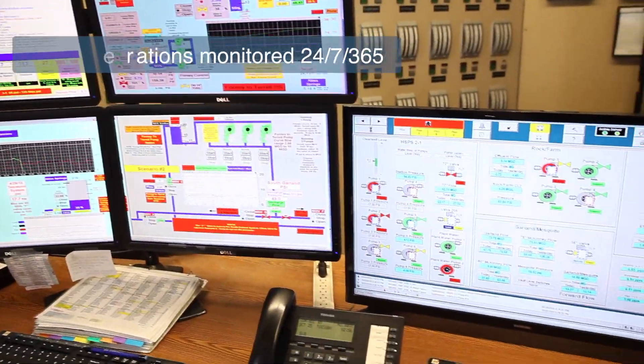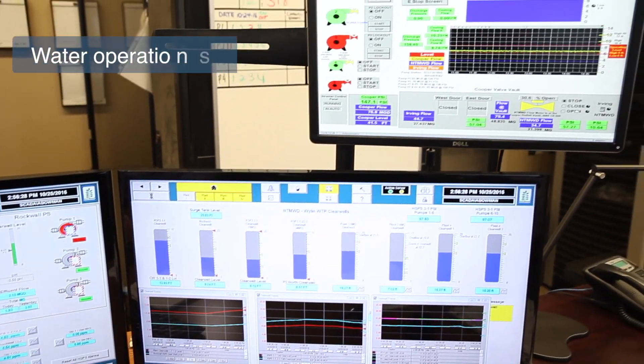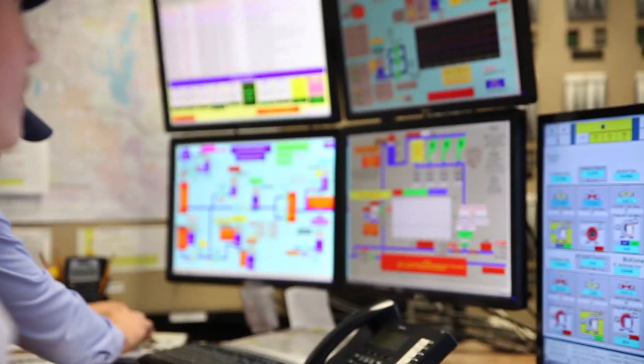Distribution of water to our member cities and customers is carefully monitored in a control room to make sure we're transporting the amount of water each community requests to meet their customers' needs.